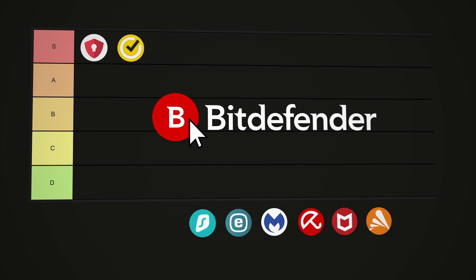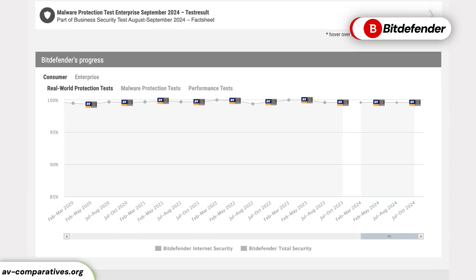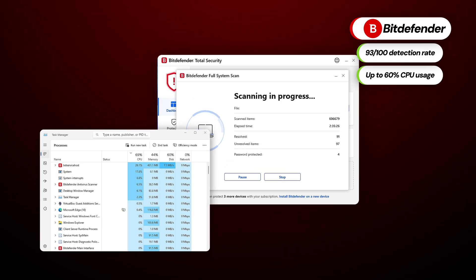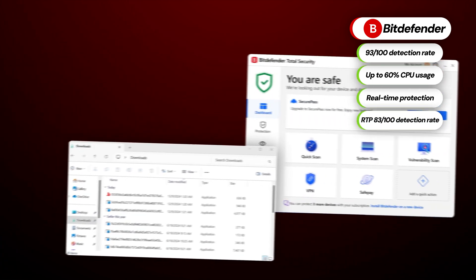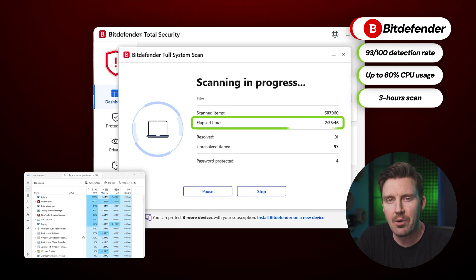I've mentioned Bitdefender a bit earlier, so let's cover this provider next. As far as best antivirus softwares go, this one has always been a staple — a popular option with high grades from independent researchers. In my own testing, Bitdefender performed a bit differently than I expected. It has the best malware detection rate of all AVs that I've tested. The RTP performance is also on par with other top competitors. Even the CPU usage during scans is more liberal than that of TotalAV or Norton. It's just that the scan takes three hours on average.